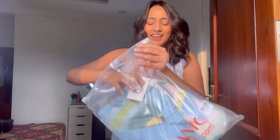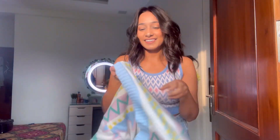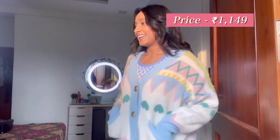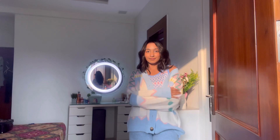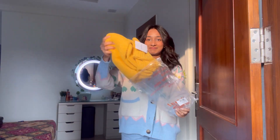Moving on to the next product — this is a cardigan. Let's try it on. Isn't this the cutest thing you've seen on the internet today? The product quality is again 10 out of 10, I'm actually shook by the quality. It has pockets — bonus points for that! It's going to keep you very comfy, cozy, and warm throughout winter. You can style it so many ways. Thumbs up.